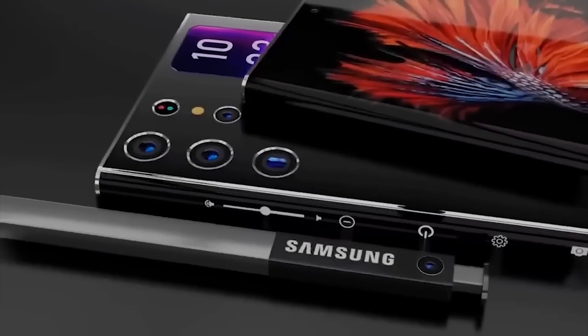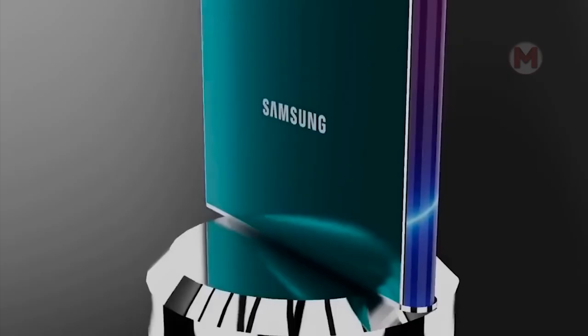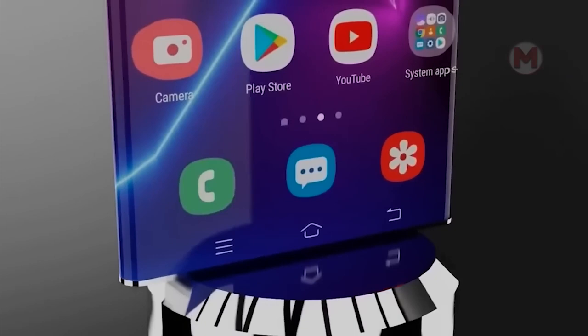At the moment, not too many facts are known about the new Galaxy S23 Ultra smartphone from Samsung. At the same time, it has already managed to excite many users with its appearance, and we are waiting for its release soon.